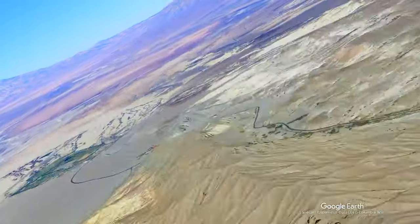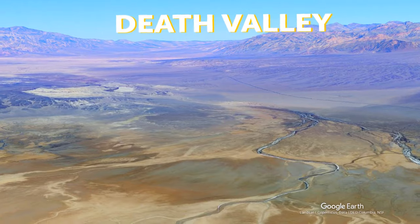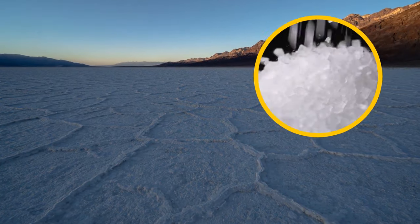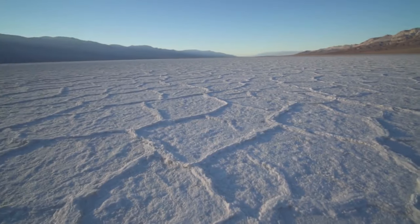The hottest place on Earth, and the lowest point in all of North America, is called Death Valley. While traveling there, you may be tricked into thinking you're suddenly surrounded by ice. But that's not frozen water — it's actually salt. As rain mixes with minerals, they dissolve the outer layer of rocks surrounding the area. When the water evaporates, we're only left with the salt.